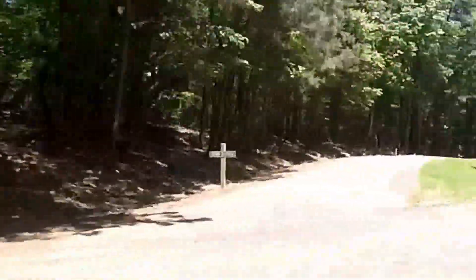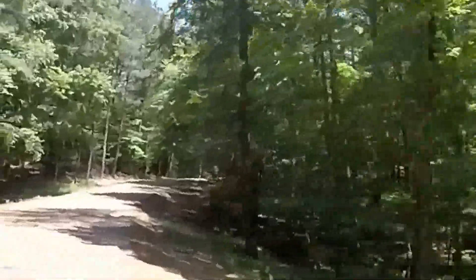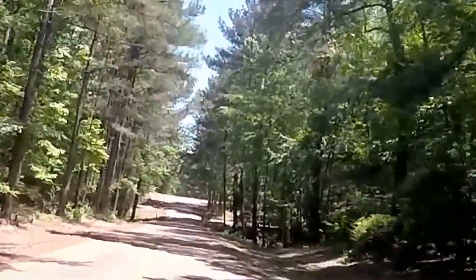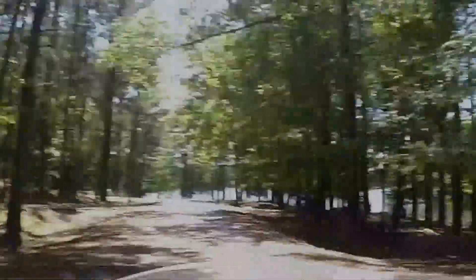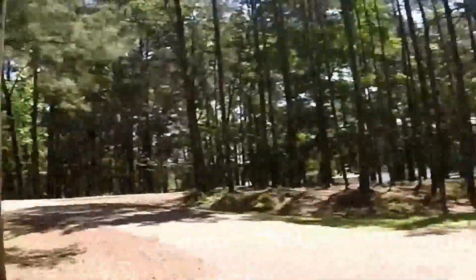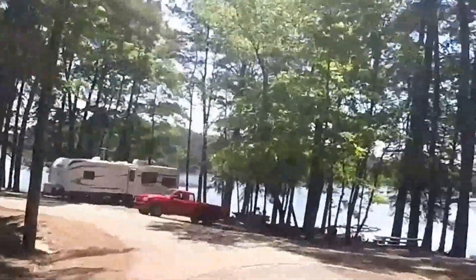There's the dump station. You can see how bright it is on the lake. This side of the lake doesn't have sewer connections, so that's why they have the dump station. Lots of different places you can camp here, but they have the lake spots right on the lake. Lots of separation between most of them, so that's pretty cool.